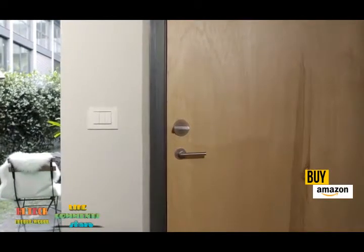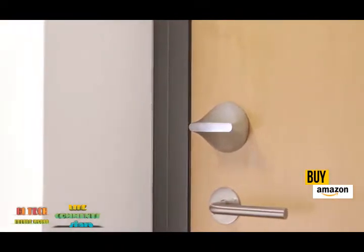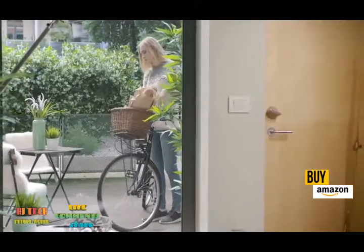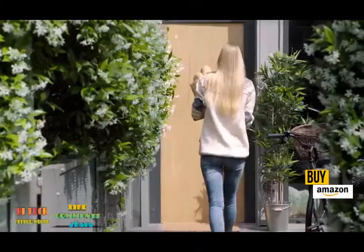Hi, I'm Friday. Yes, I'm a lock — but that doesn't mean I'm not smart. Watch. I know that any second now, Mom will be home, and I'll unlock the door for her. As long as she has her phone with her, I can sense it and grant her access.